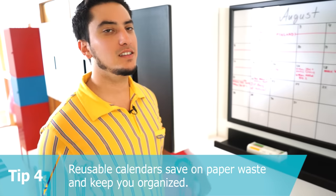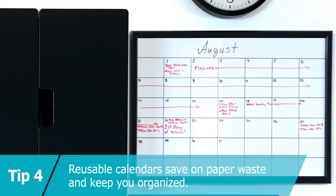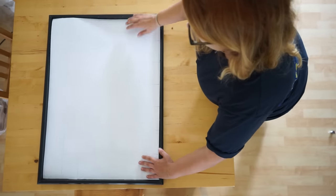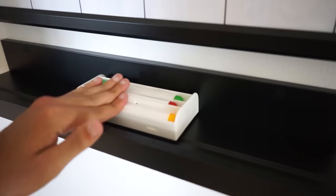Tip four: save on paper waste and keep your family organized with a reusable calendar. Here we created our own template, put it in the Gunnabo picture frame, and put some dry erase markers on the picture ledge below.